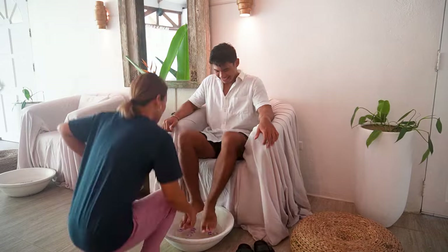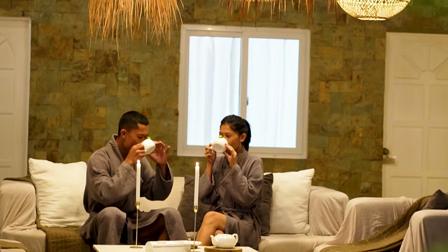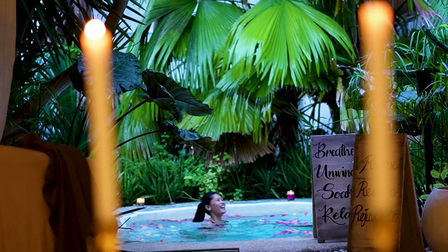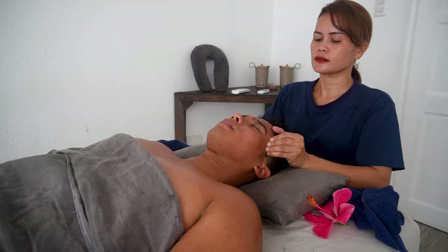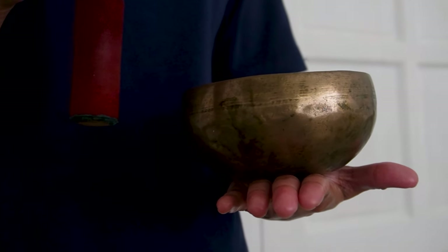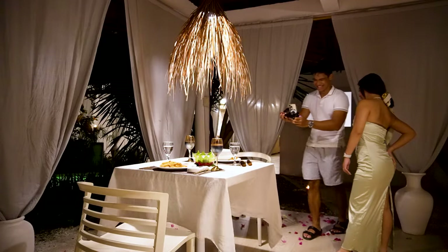Another relaxing amenity here, of course, is the spa. They have a beautiful jacuzzi that you can use while getting yourself a massage. The massage itself was excellent — I would give it a 9 out of 10, and it will really loosen you up. Within the spa area, you can also set up a romantic candlelit dinner. In this case, I am here having dinner with my friend Aizel, who decided to visit me here in Cebu.